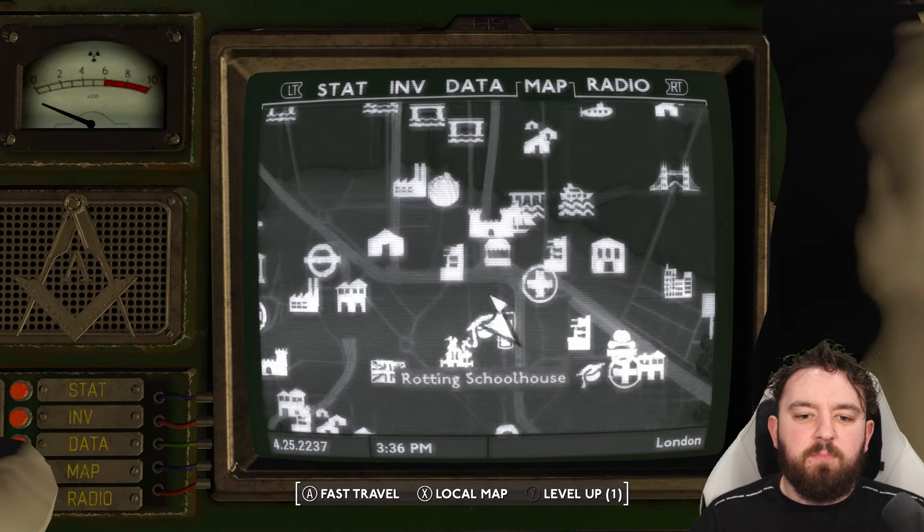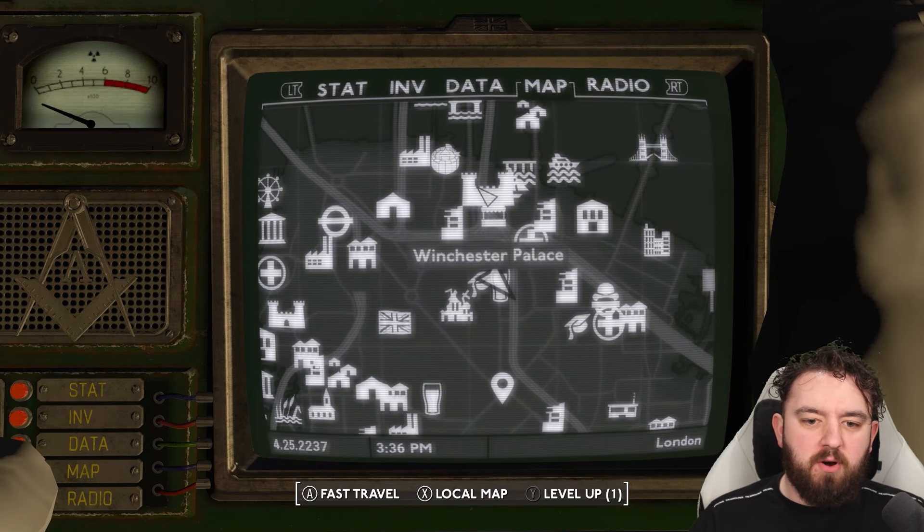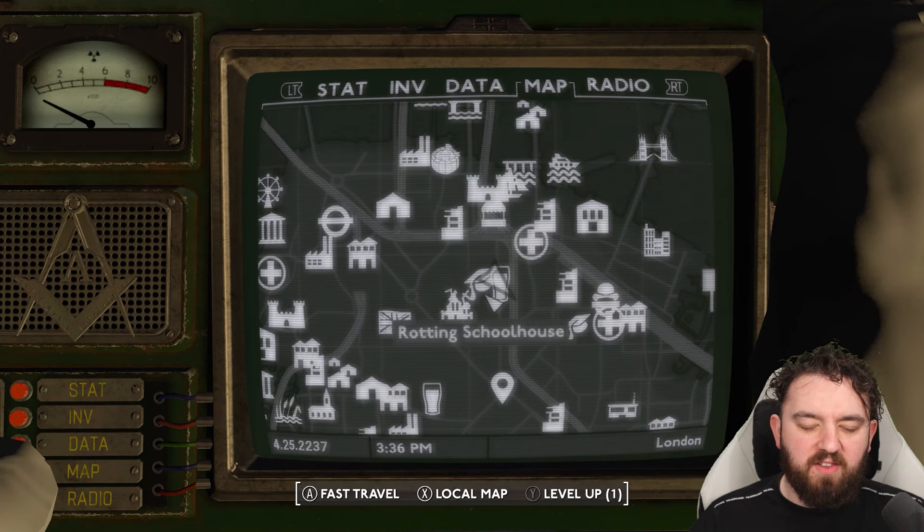As for where it is, the Four Leaf Pub is located more or less south of the Borough Market and the Winchester Palace. It's very close to the gum clinic as well.